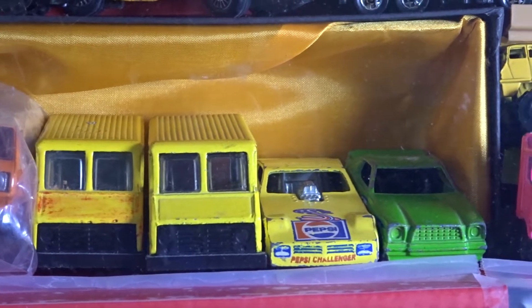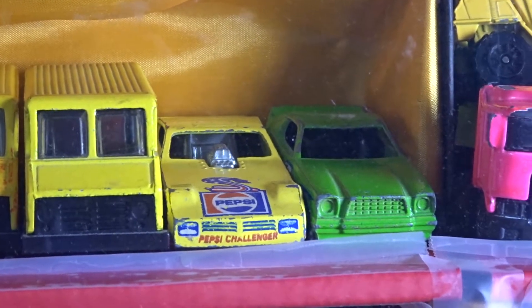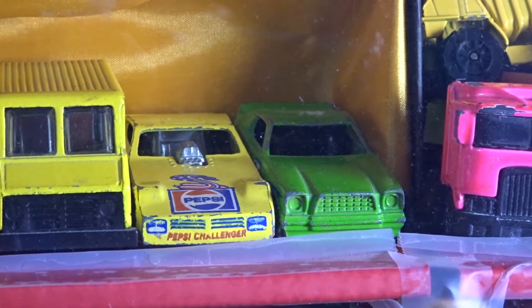To the right, we have two drag cars, Hong Kong base — the Pepsi Challenger and the Show Haas, which open up.